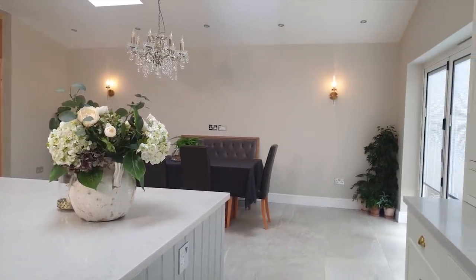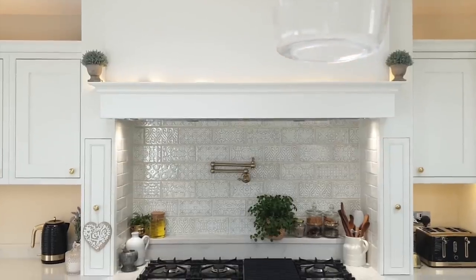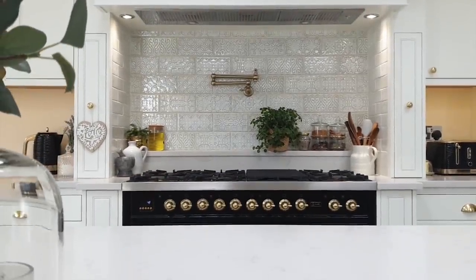I also wanted to create somewhere relaxing that I could spend hours cooking and entertaining. I wanted my kitchen to have a very classical timeless feel to it — something that was going to look good now but also 10-15 years from now.